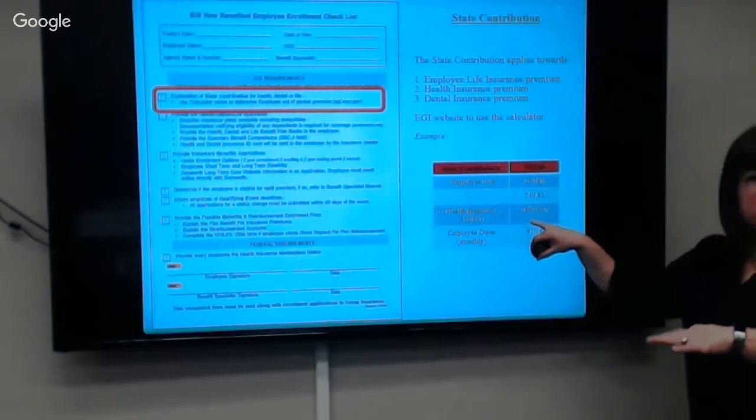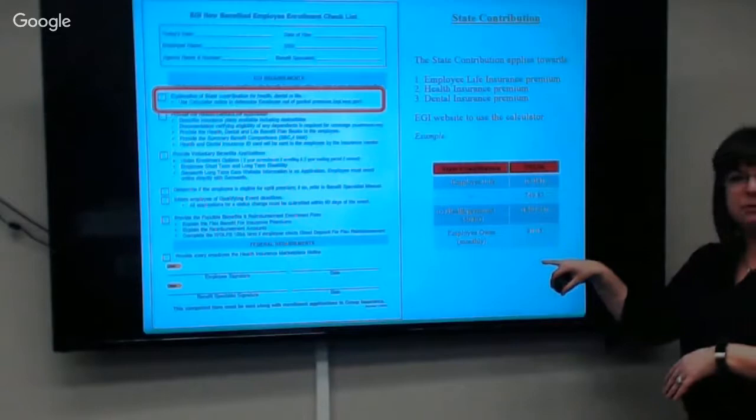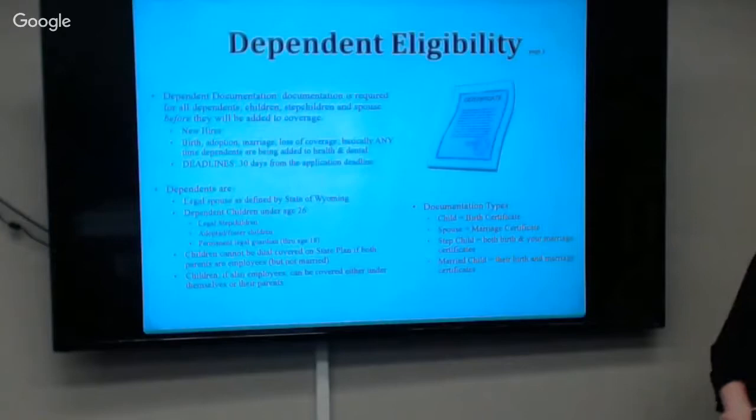Most people with most deductible options will leave you having an amount that's owed. The contribution applies to health, dental, and life — just those three basic benefits. All other benefits are considered voluntary benefits that you pay for.